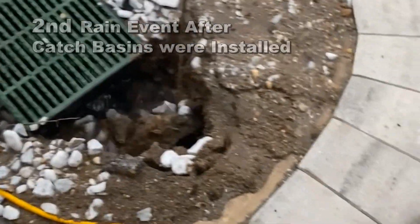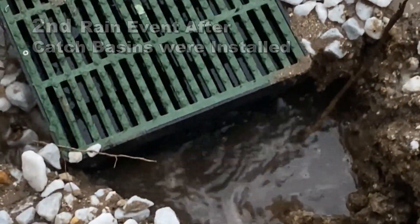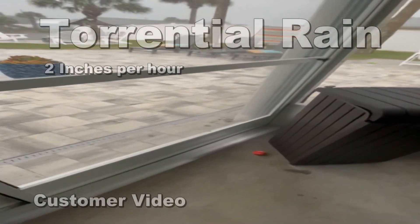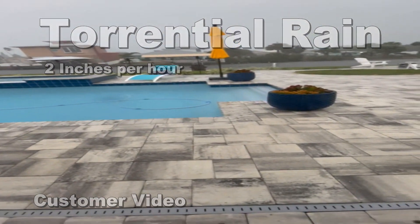Again the homeowner called this company and asked them to come out and take a look. Then at the very first rainfall, the customer — Amanda — she wanted to show all of the viewers how well this system works.